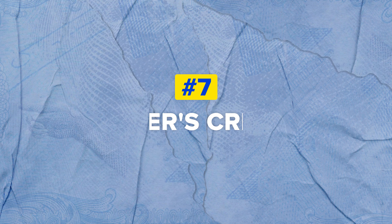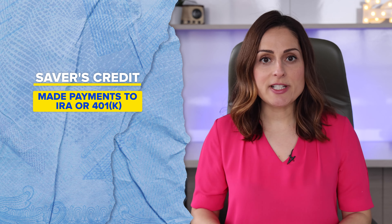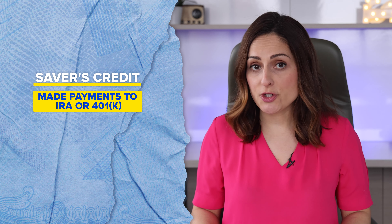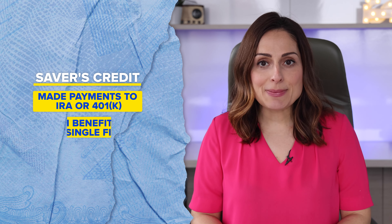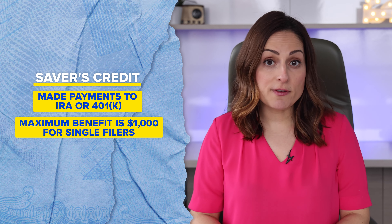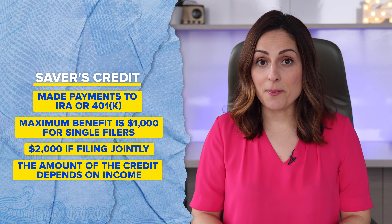Number seven: the Saver's Credit. This credit applies to those who made payments to an individual retirement account or employer-sponsored retirement plan, like a 401(k), in 2021. The maximum benefit is $1,000 for single filers and $2,000 if filing jointly. The amount of the credit depends on your income.